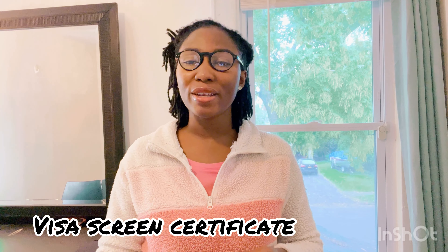You need an English proficiency test as part of your immigration process after you have passed the NCLEX. You need it for something called a Visa Screen Certificate, and that will be used for filing your immigration.